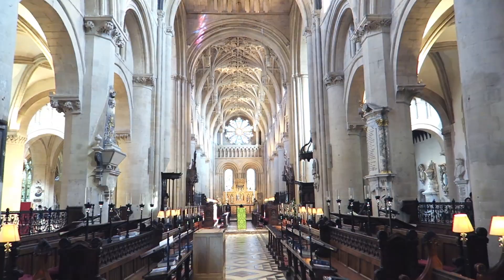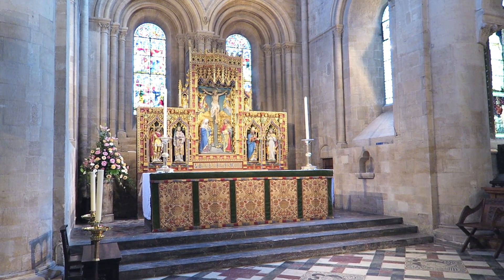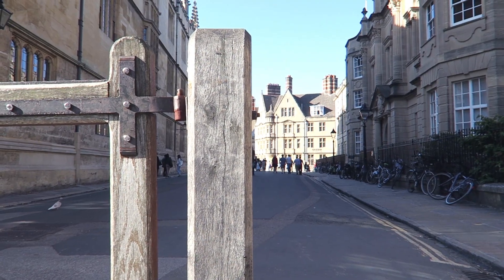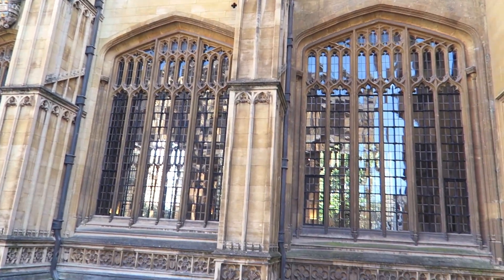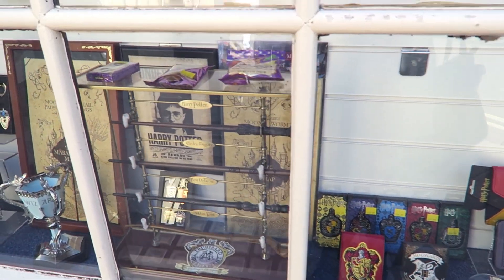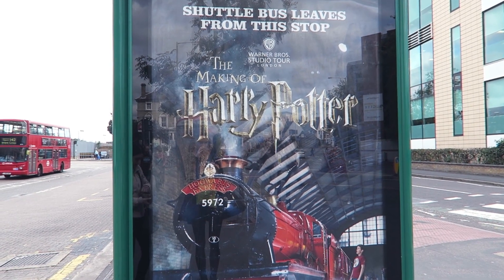We also saw the cathedral, even though it wasn't related to Harry Potter, as well as many other locations as you can see here. On a different day, we went to the Harry Potter Studio Tour, which is located near London.